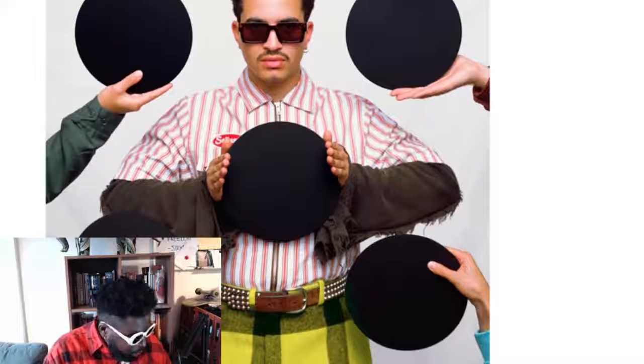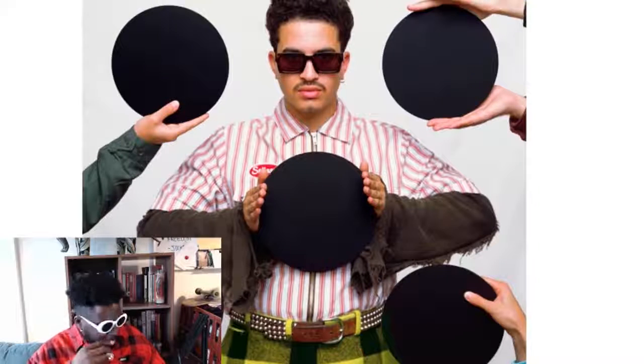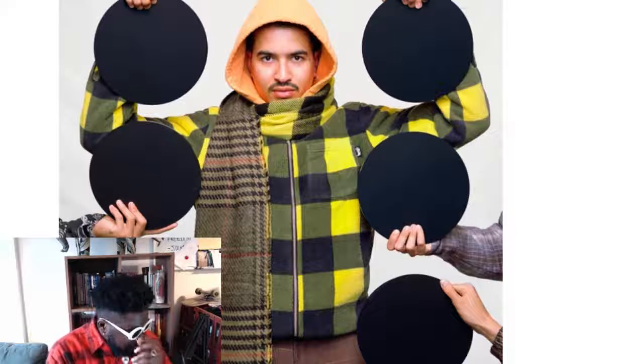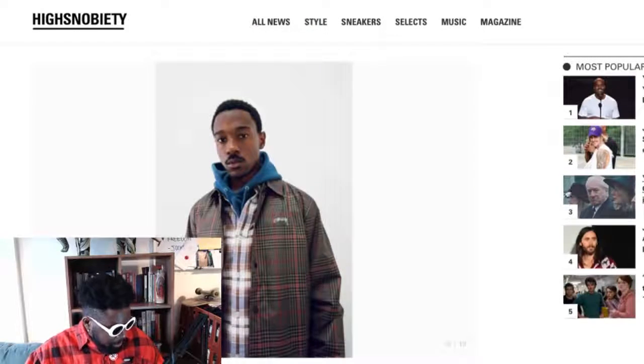You've got yellow plaid trousers and studded belts — I'm all over that belt, it looks sick. Not sure if that's a jacket or a long-sleeve shirt under the jacket, but the styling on this lookbook is really good. There's another plaid fleece in yellow and black, literally nice, with an orange hood. Just in general, a really good collection.